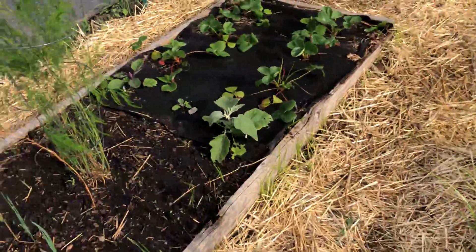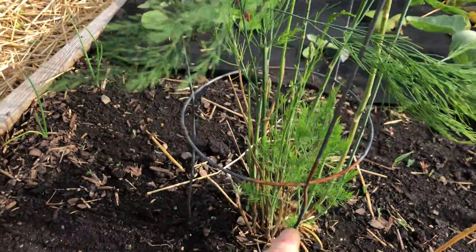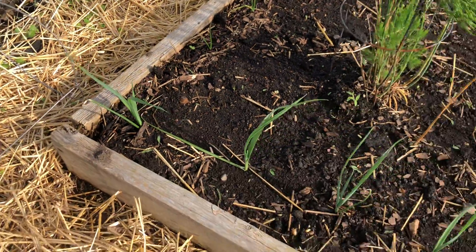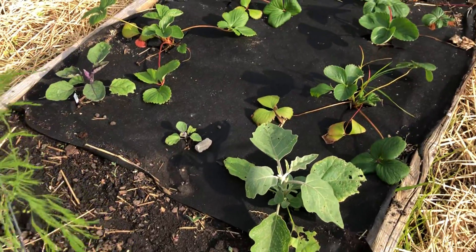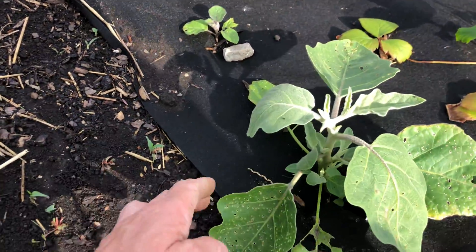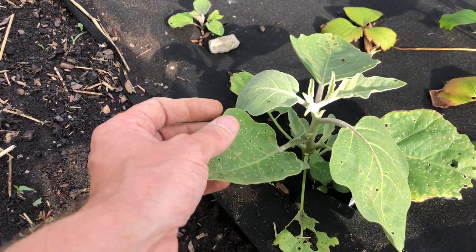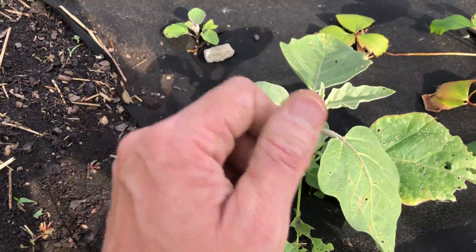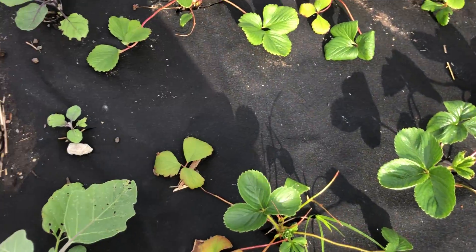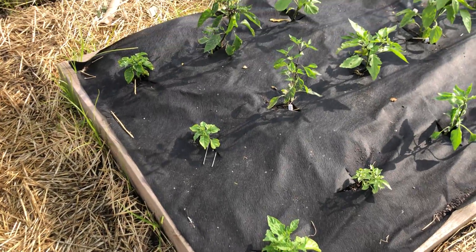Come over here — some of the asparagus put off more baby asparagus down here. The leeks are growing good and established. My eggplants — this one's getting attacked by flea beetles, it looks like. See all the little holes? Those are a pain to figure out how to treat.